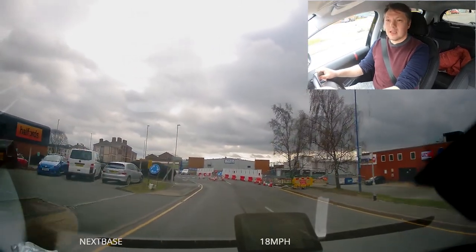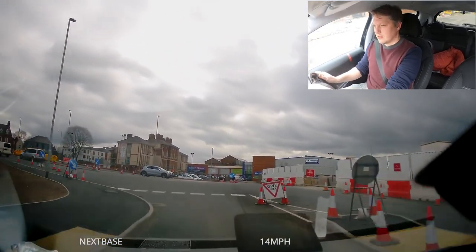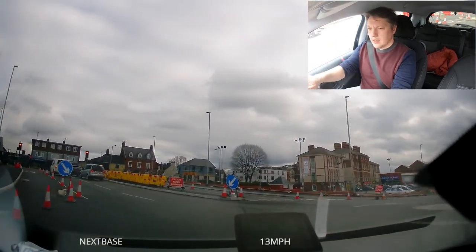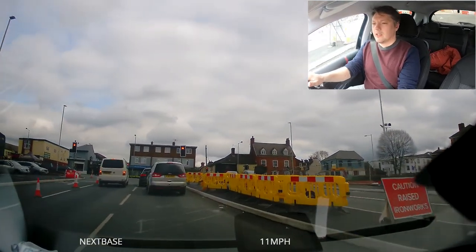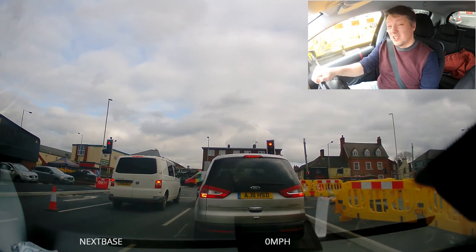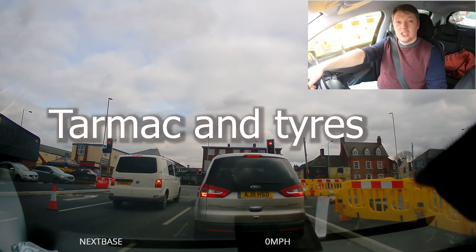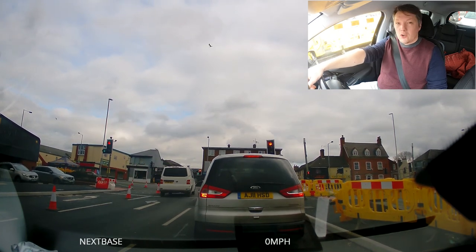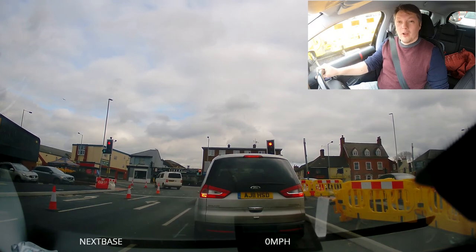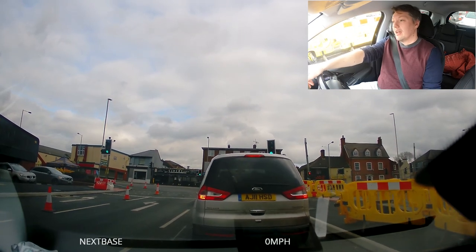We're coming to a mini-roundabout — same as any other roundabout, just smaller. Central mirror, left mirror, signal left. I'm going straight into the right lane because that's the direction I'm going. I'm rolling into first. The lights are red and I'm on a hill, so — handbrake. A lot of people go into neutral as well; that's up to you, the examiner doesn't care either way. I prefer not to because I can get the car ready with the bite point in first gear, handbrake ready to release the second those lights go orange.